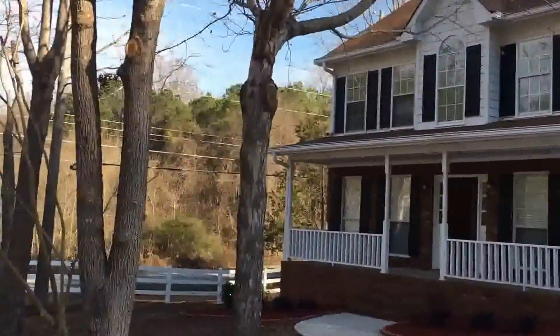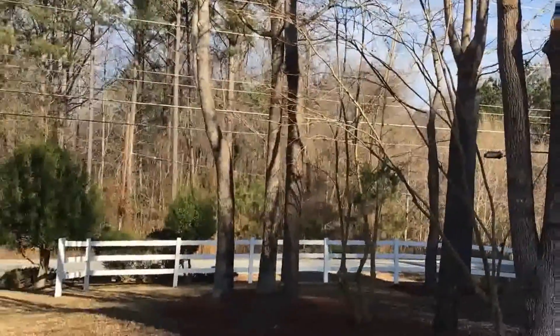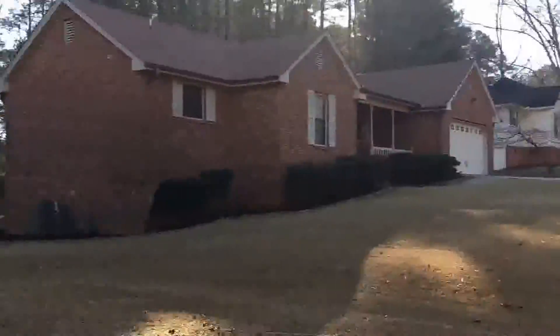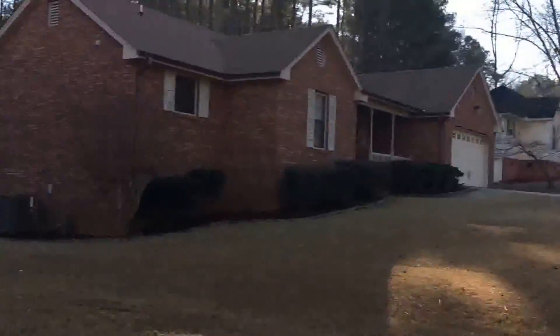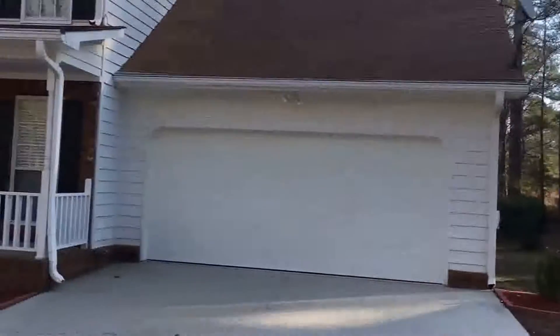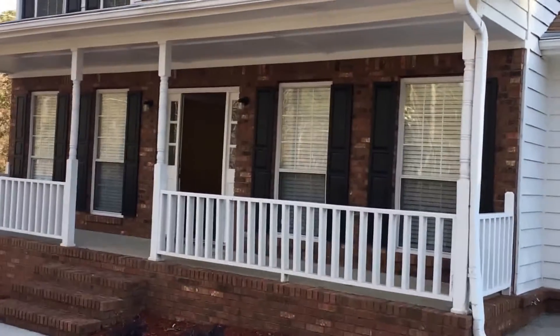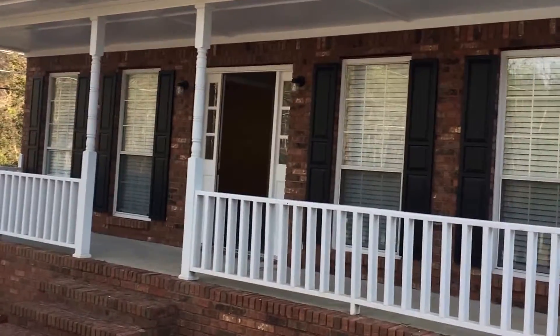We are here at 100 Valleydale Drive, located in Stockbridge, Georgia, which is about 15 to 20 miles outside the city of Atlanta. This is a three bedroom and two and a half bath home. Let's walk in and take a look at this lovely home.